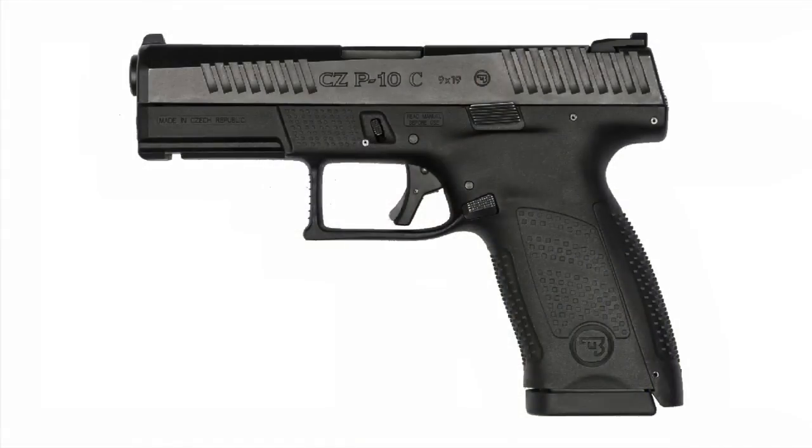A lot of people who watch my channel know that I've had a newfound love recently of CZ pistols. So a lot of people have been asking me what I think of the new striker-fired CZ, the P10 Compact. To be honest, I think it's just another striker-fired pistol. They're putting out a gun that will get them a new portion of the market, but I don't think it's going to be that special because there are lots of really good striker-fired pistols already available.